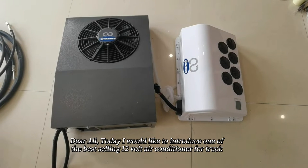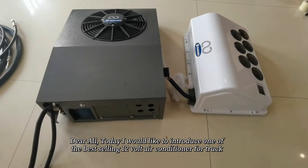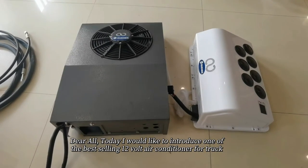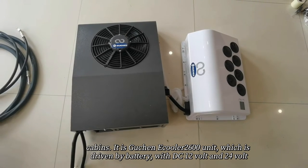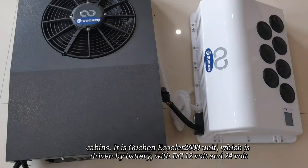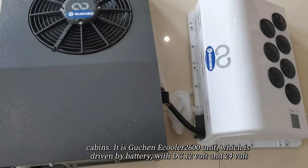Today, I'd like to introduce one of the best-selling 12-volt air conditioners for truck cabins. It is the GUTEN EQUILA 2600 unit, which is driven by battery with DC 12-volt and 24-volt options.